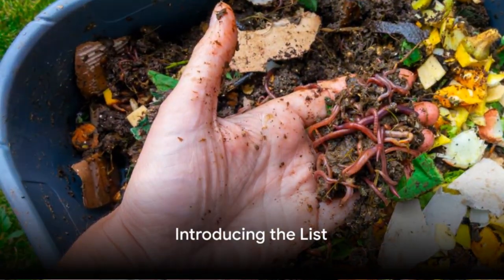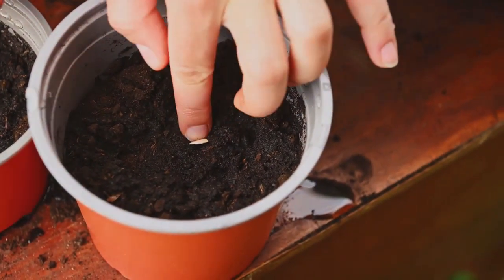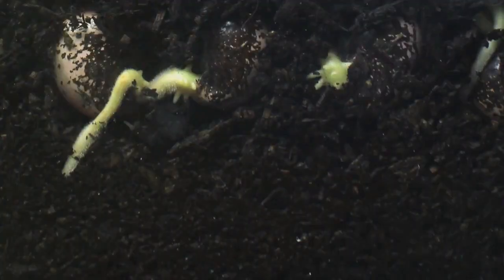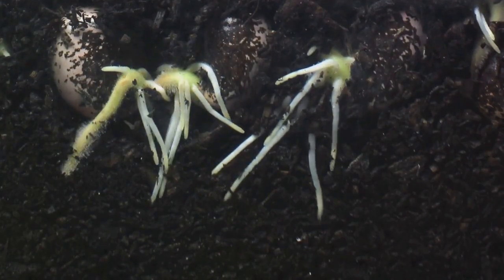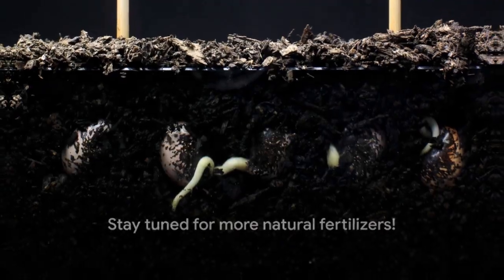Kicking off our list is a classic: compost. This wonderful earthy substance is a powerhouse, enriching your garden's soil while providing vital nutrients. It works wonders by enhancing soil structure, promoting healthy root development, and encouraging vigorous plant growth. Compost is a gardener's gold, but there's more to uncover.